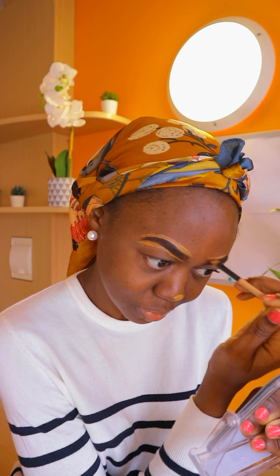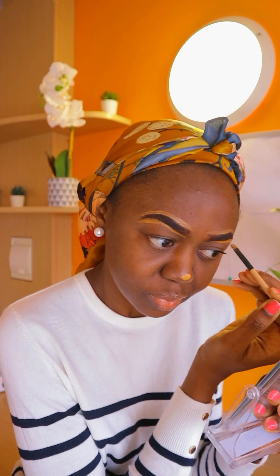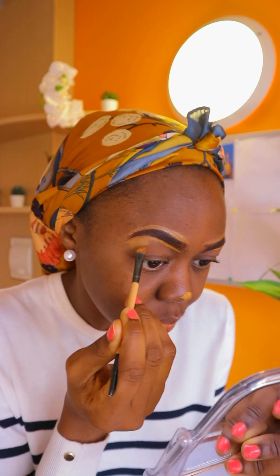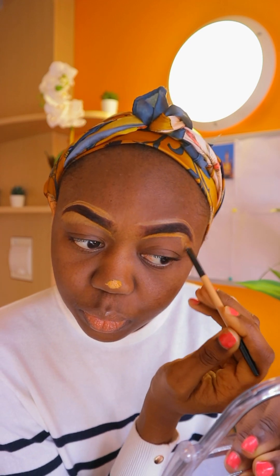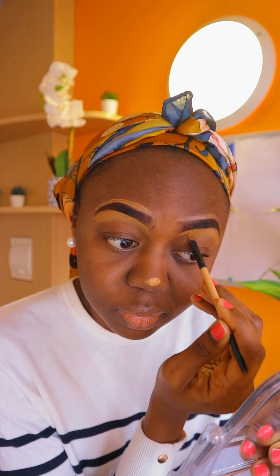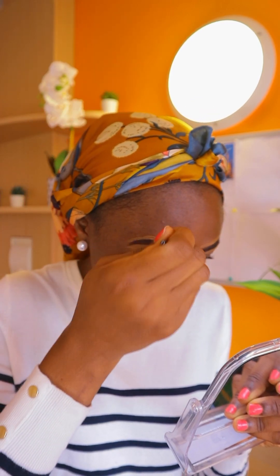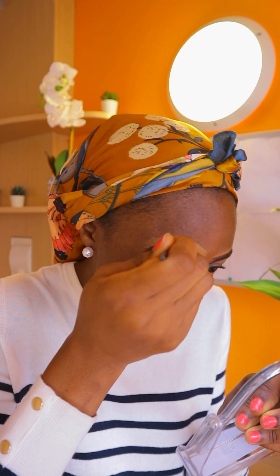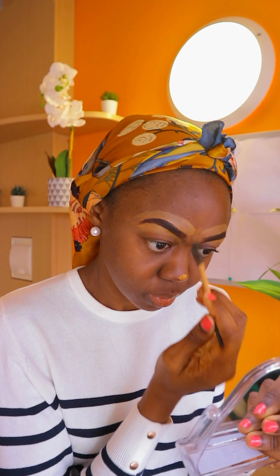Sometimes I just do eyebrows, lip gloss, and eyeliner and leave, but I'm doing this today. It can be frustrating sometimes. I'm using a color that is a little brighter than my skin tone right now. Most times I don't do the top and I use a foundation that matches my skin color so I don't have to do much blending.